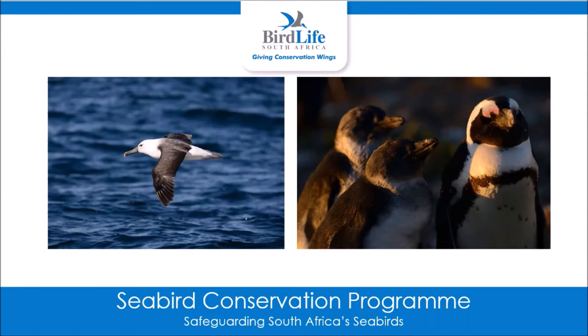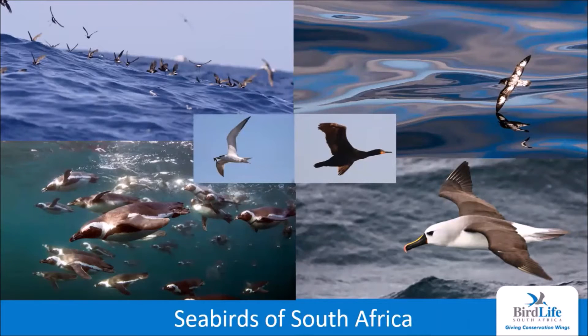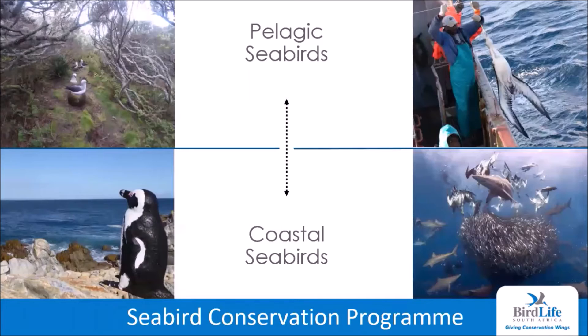Hello everyone. Thank you for joining us at the Virtual African Bird Fair. My name is Alistair McInnis, and I'll be telling you about the work that we do for the Seabird Conservation Program at BirdLife South Africa. The high abundance and diversity of seabirds in South Africa make this a vital destination for any seabird enthusiast. Our waters are host to about 59 pelagic species that forage offshore and 25 coastal species that breed and forage close to shore. Sadly, 15 pelagic and five coastal species are currently classified as globally threatened.